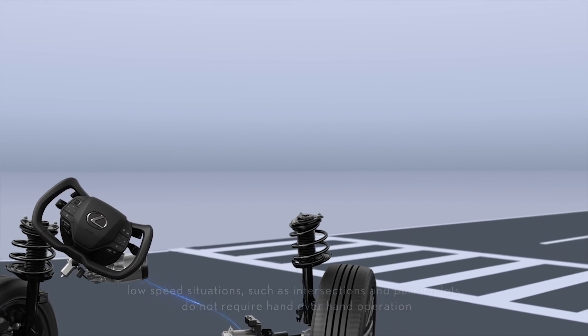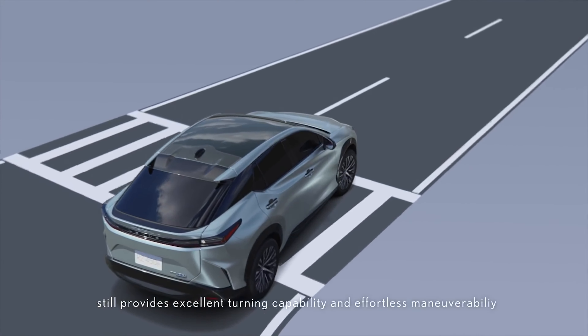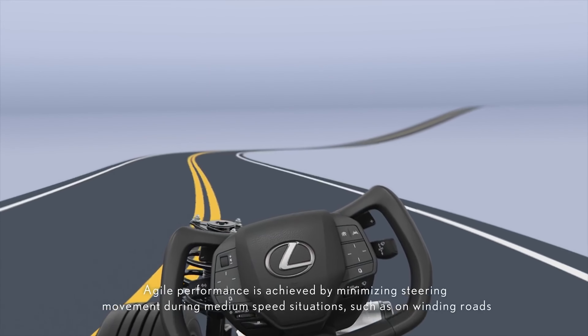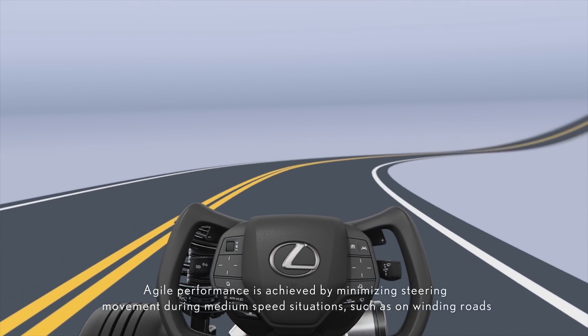This new development isn't just limited to traditional gasoline-powered cars, but is also compatible with electric vehicles. So get ready to hit the road in style, comfort, and safety with this exciting new technology.